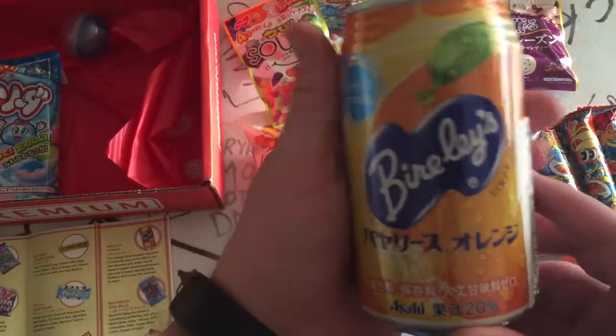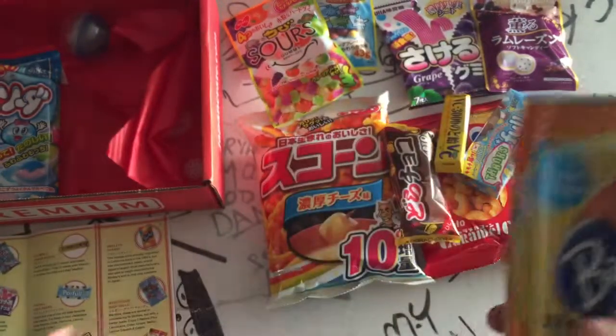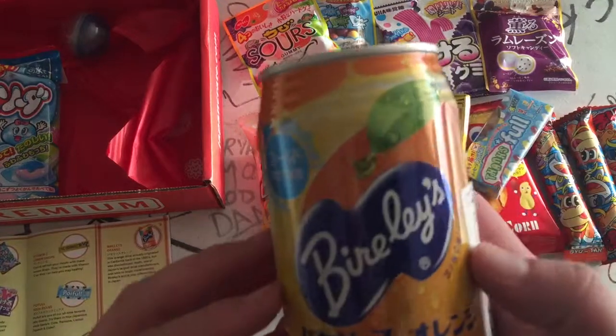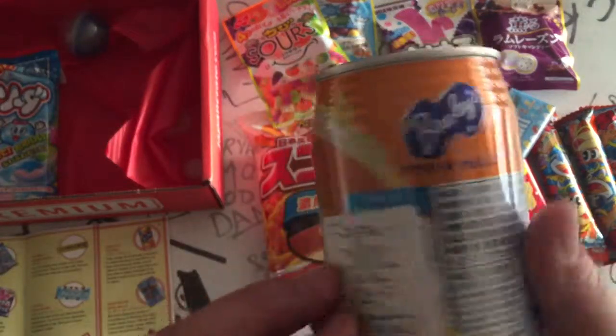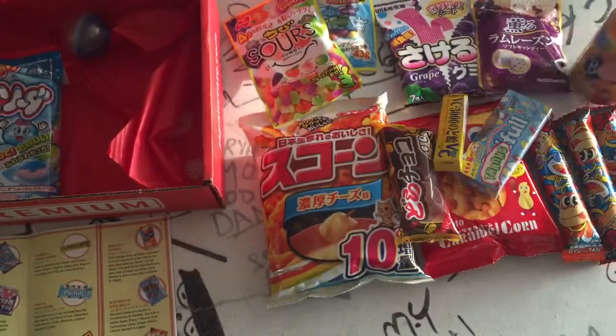Here's our drink. I'm assuming it's orange flavored. Yes — orange flavored drink from Japan. Apparently it's been around since 1951. That'll be going in the fridge soon.